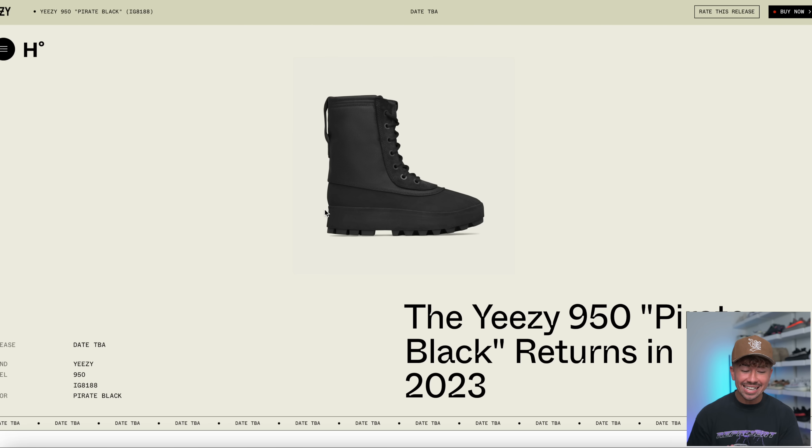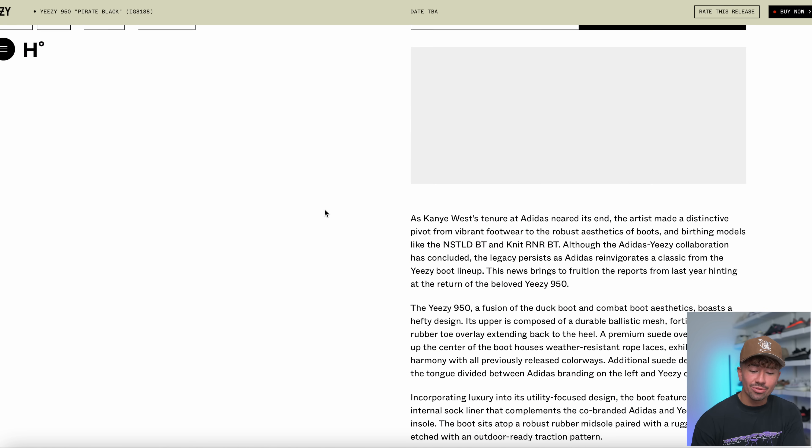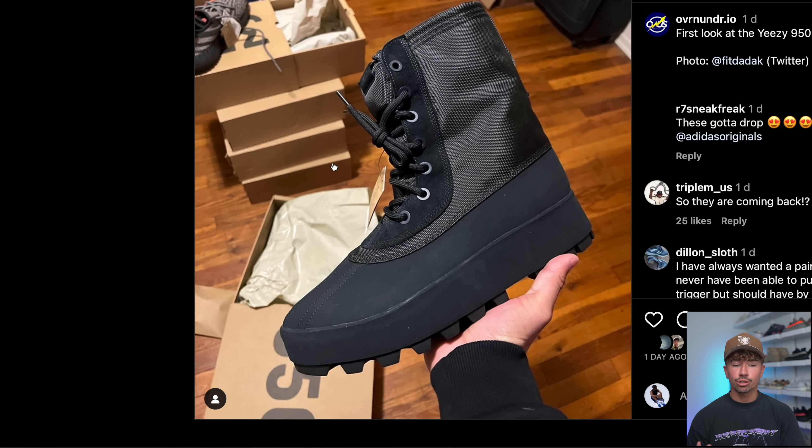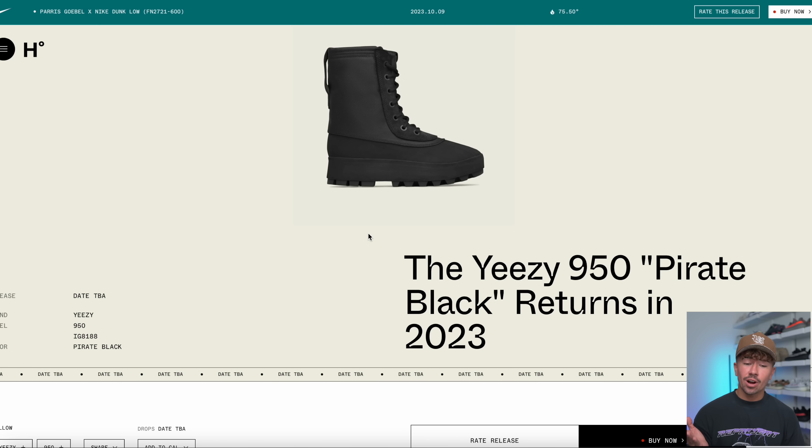One of the more shocking updates is the fact that the Yeezy 950 Pirate Black is actually going to be returning. Only a few weeks ago, a new rumor came out saying these were not going to be restocking, but now we have official images and in-hand pairs. So the 2023 Yeezy 950 boot restock is 100% happening. As of right now, this is the only colorway I've seen — the Pirate Black one. Now that this one's confirmed, I would not be surprised if more colorways join. I would expect these to probably drop in August as well.